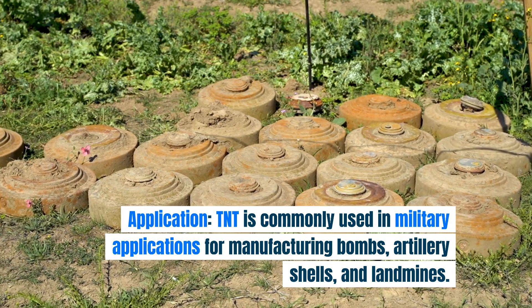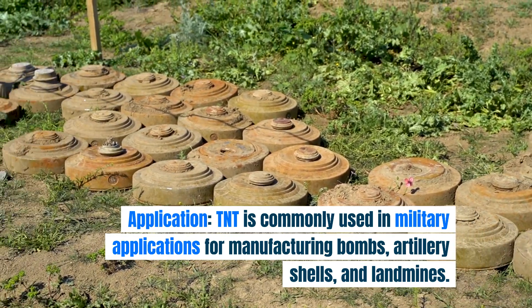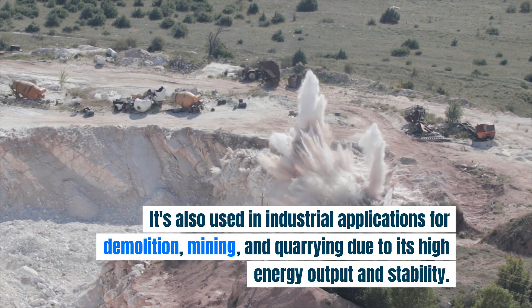Application. TNT is commonly used in military applications for manufacturing bombs, artillery shells, and landmines. It's also used in industrial applications for demolition, mining, and quarrying due to its high energy output and stability.